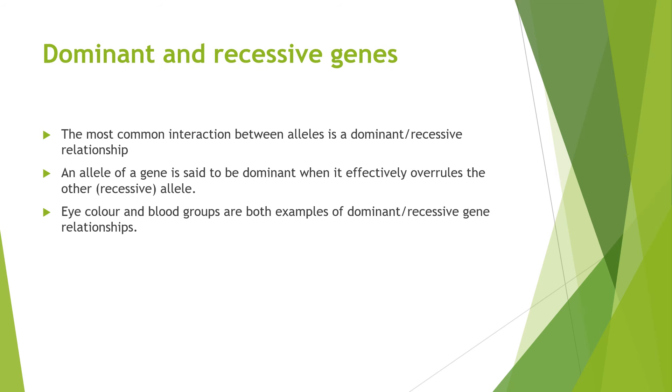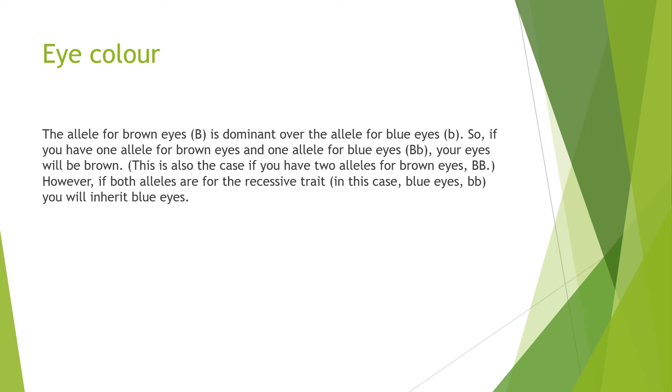The most common interaction between alleles is a dominant-recessive relationship. An allele of a gene is said to be dominant when it effectively overrules the other recessive allele. Eye colour and blood groups are both examples of dominant-recessive gene relationships. For example, the allele for brown eyes (capital B) is dominant over the allele for blue eyes (small b). So if you have one allele for brown eyes and one allele for blue eyes, your eyes will be brown. This is also the case if you have two alleles for brown eyes. However, if both alleles are for the recessive gene — in this case blue eyes (b, b) — you will inherit blue eyes.